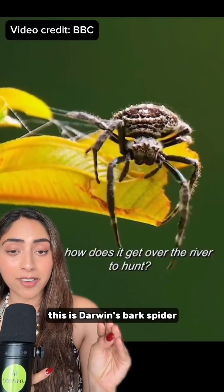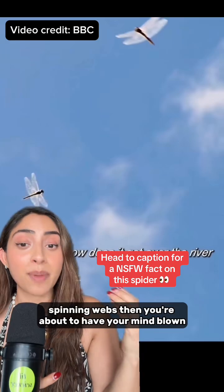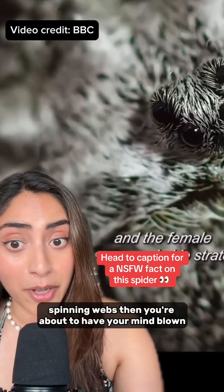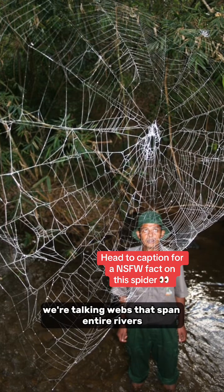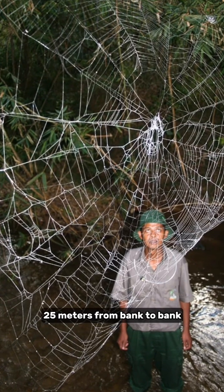This is Darwin's bark spider, and if you think this is just another spider spinning webs, then you're about to have your mind blown. These spiders build the largest webs on Earth — webs that span entire rivers, 25 meters from bank to bank.